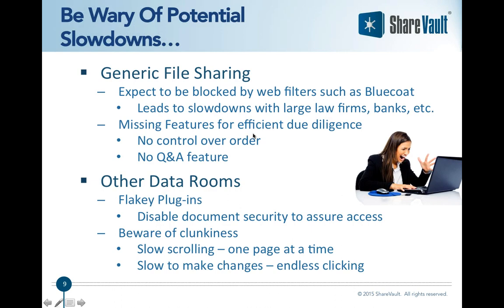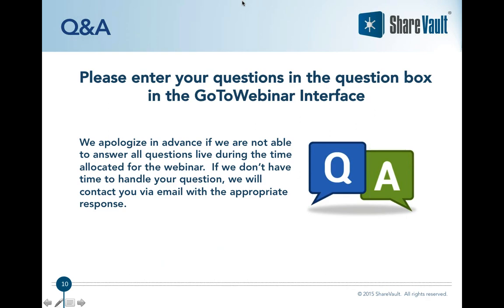ShareVault is not blocked by web filters like BlueCoat, which is very commonly used by large firms and often configured to block generic file sharing sites. With other data rooms you'll also often face issues around flaky plugins — competitive data rooms often use plugins to securely display documents, but end users frequently run into problems and end up disabling the security features just to get things working. You'll also see a lot of clunkiness: slow scrolling, high latency, and it's very slow to make changes because of excessive clicking.